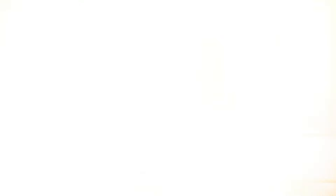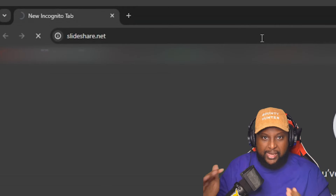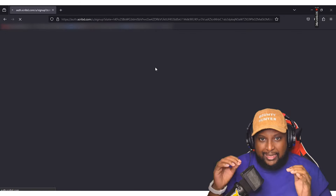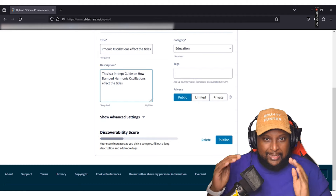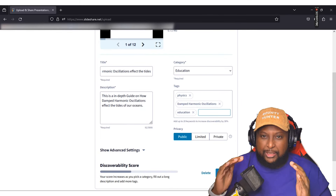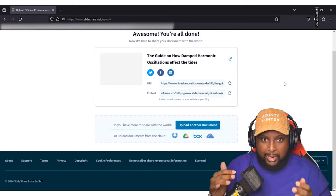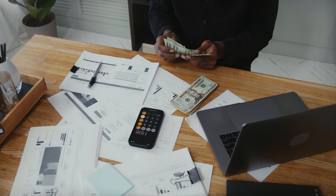Step 5: Shout out your guide. Time to let the world know about your masterpiece. We're heading over to SlideShare.net to get this guide seen by millions. If you haven't already, sign up for SlideShare.net — it's free. This platform is where you'll be sharing your guide with the world. Upload your guide as a PDF on SlideShare, making sure to give it an attention-grabbing title and a compelling description. Once uploaded, your guide has the potential to attract loads of eyeballs — this is where the potential earnings come knocking. Share it across your social networks and let it do its magic.